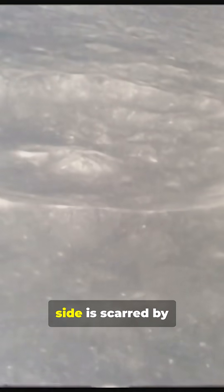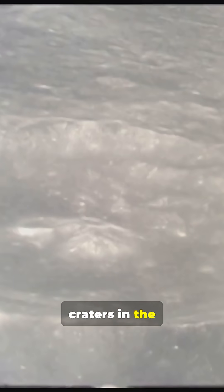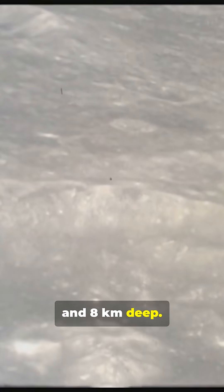Second, the far side is scarred by the South Pole-Aitken Basin, one of the largest and oldest impact craters in the entire solar system — over 2,000 km wide and 8 km deep.